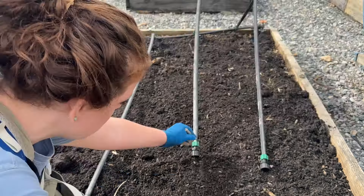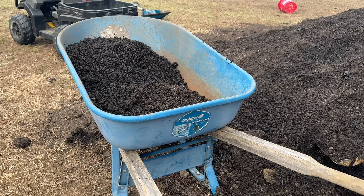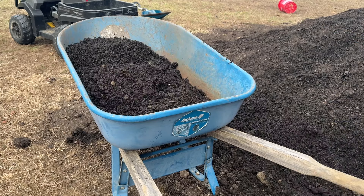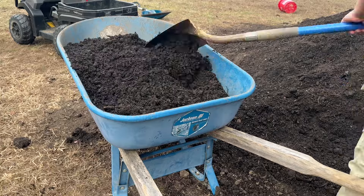Thankfully, we have an absolutely beautiful day here in Virginia to do all this compost work — it's not too hot and it's not too cold. Like Goldilocks would say, it is just the right temperature.